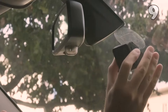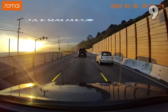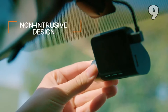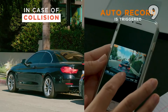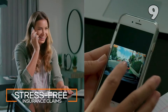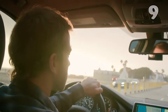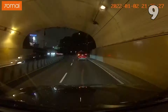The 70MA Dashcam Pro Plus A500S offers crystal-clear 1944p video quality and a wide 140-degree field of view, capturing every detail on the road. With ADAS for advanced driver safety and 24-hour parking monitoring, it ensures you're protected even when your car is parked. Compact yet powerful, this dashcam also supports GPS and rear camera options for a complete driving experience.